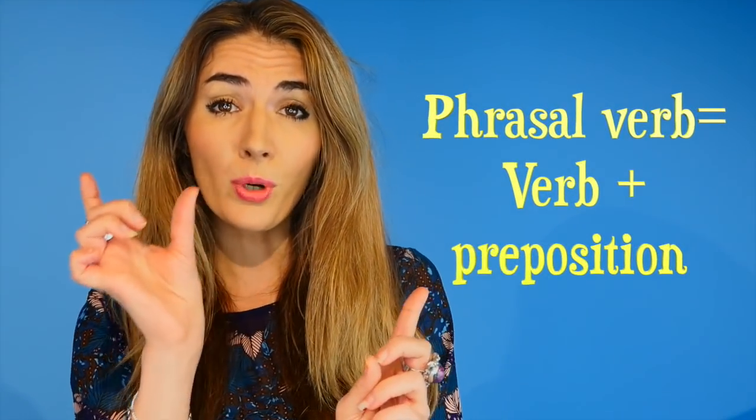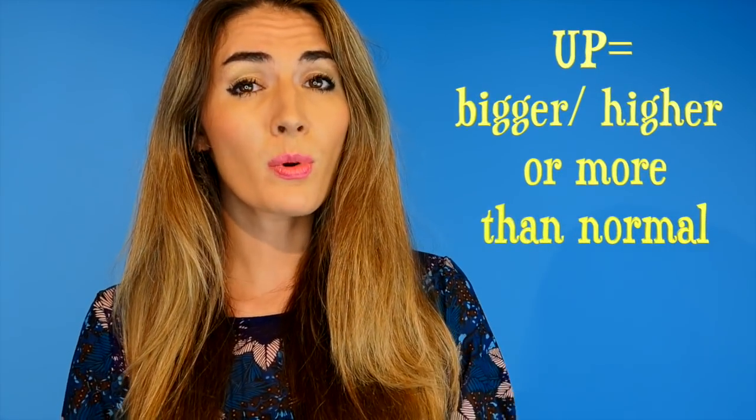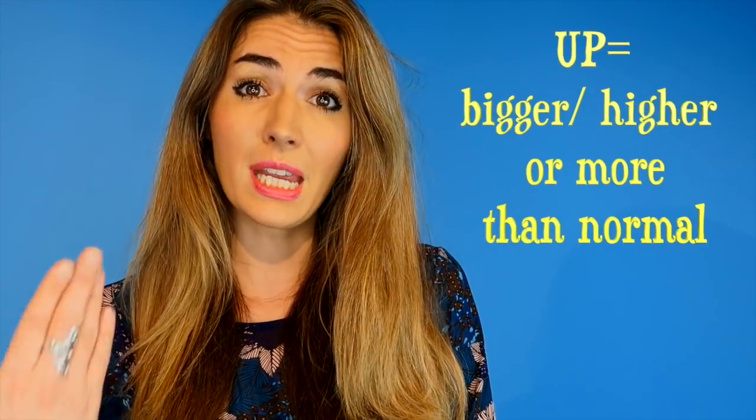So phrasal verbs — just as a quick reminder, a phrasal verb is a verb with a preposition, and together they take on a whole new meaning. Now, verbs with the preposition 'up': up is used when we're talking about making something higher, but also up can be used when we want to make something more or bigger. It's used for things with more energy, where we need something to be more.